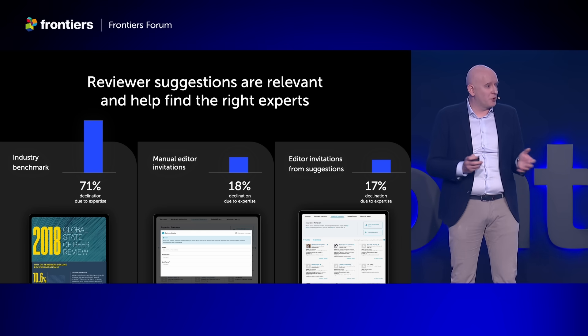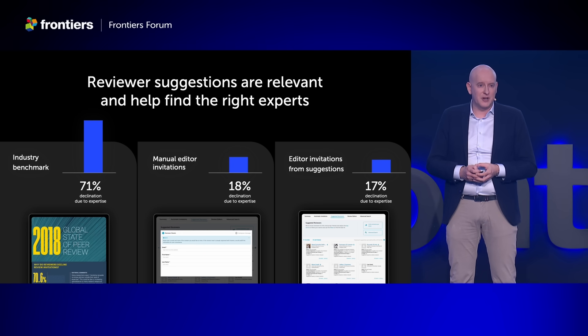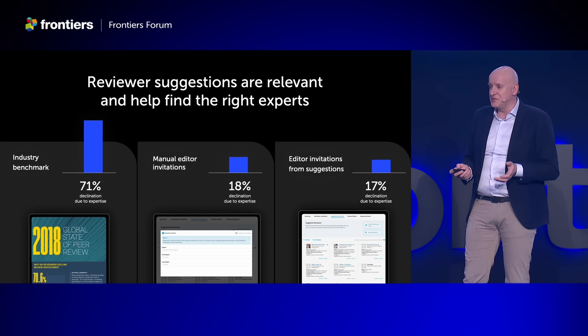We've made great progress here, but we won't stop. We will continue to invest in better data, better algorithms, and better explainability so that editors can make the best choice.